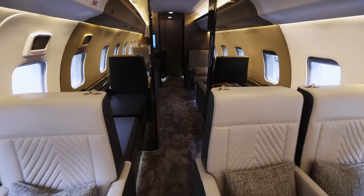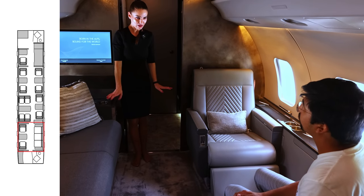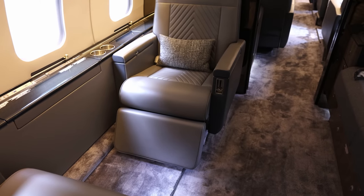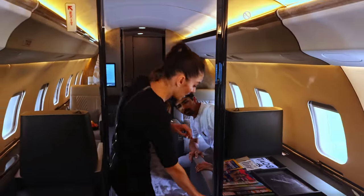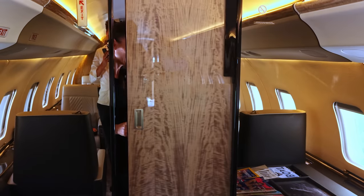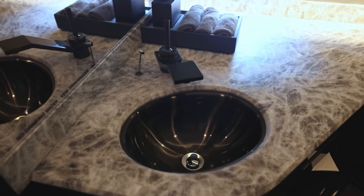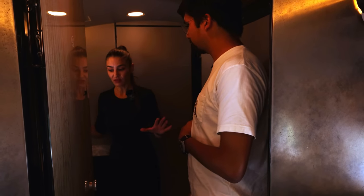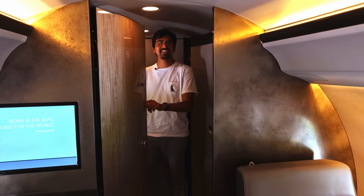We have now reached the aft or rear section of the cabin. This is the wonderful sofa that can be turned into a very comfortable bed, as well as these two seats. So in here can be a little bedroom. A hotel in the sky! You can also close it here for privacy, as well as the forward cabin door. The guests can enjoy their rest and privacy. Here we have the second toilet for the guests — much larger, with towels, hand cream, toothpaste, and everything somebody might need.